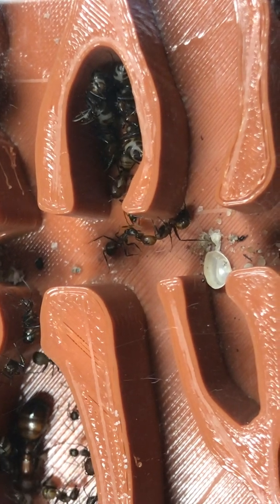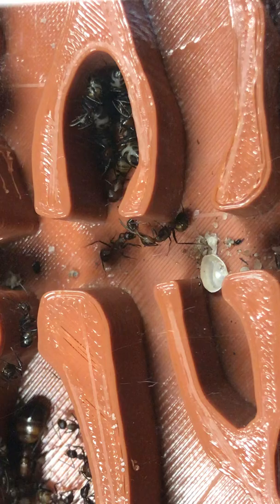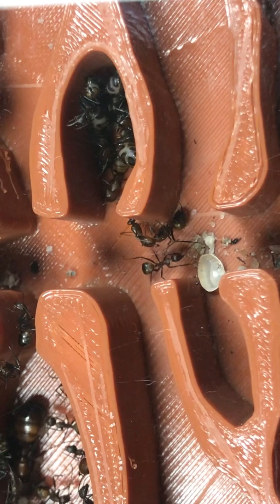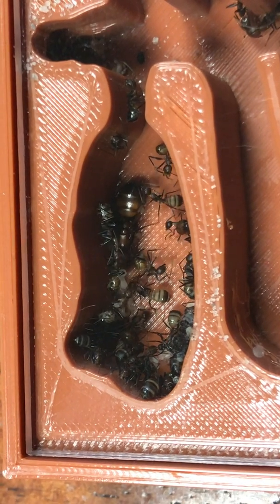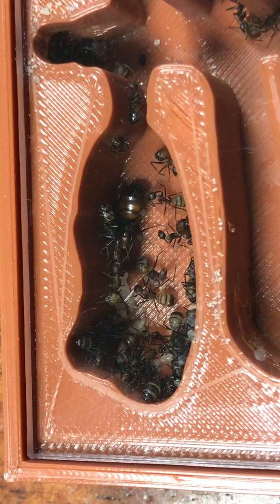Very nice. Another one comes — you got any of that good stuff? One and two — I want some so bad. But yeah, they are not hungry. That's amazing. This colony is so awesome.